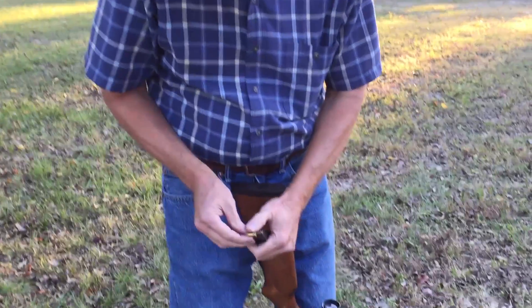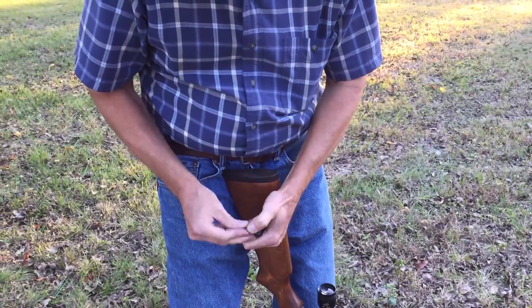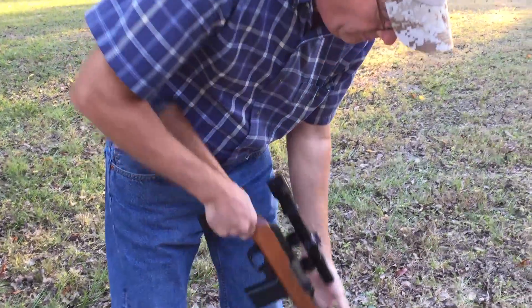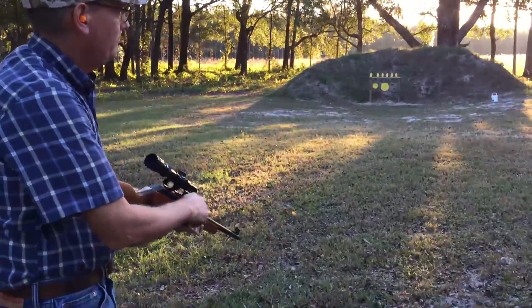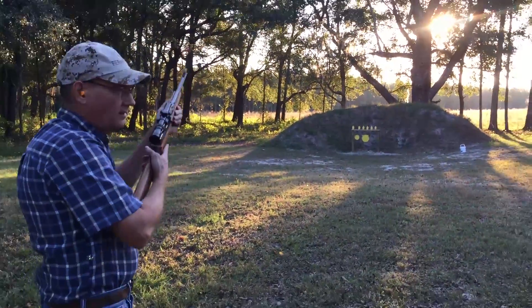I've already put some in the magazine, I'll put in one more. It's not difficult at all. I'll shoot through this scope.